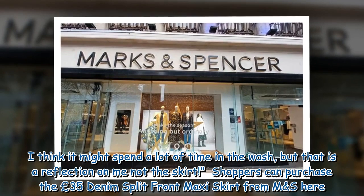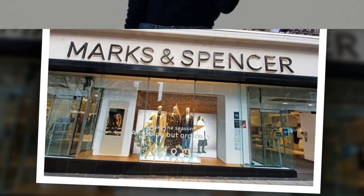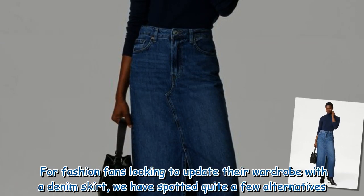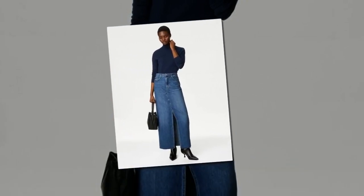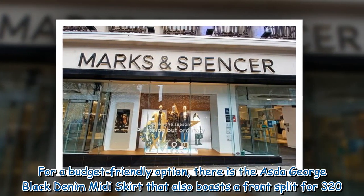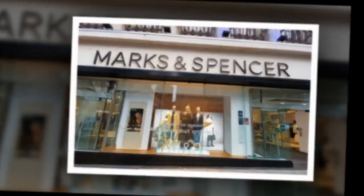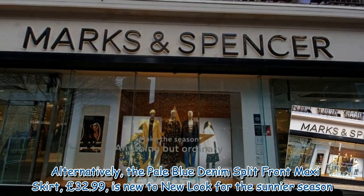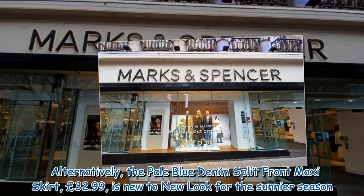Shoppers can purchase the £35 Denim Split Front Maxi Skirt from M&S online. For fashion fans looking to update their wardrobe with a denim skirt, there are a few alternatives. For a budget-friendly option, there is the Asda George black denim midi skirt, which also boasts a front split, for £20. Alternatively, the pale blue denim split front maxi skirt from New Look is priced at £32.99 for the sunnier season.